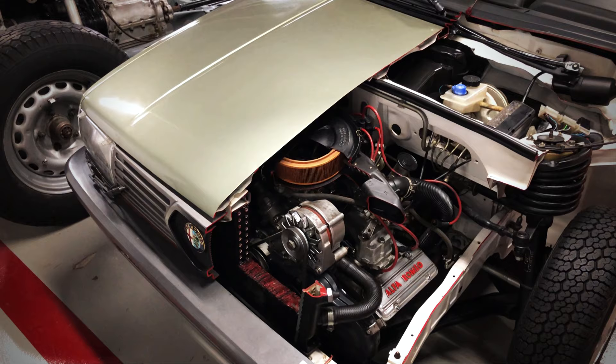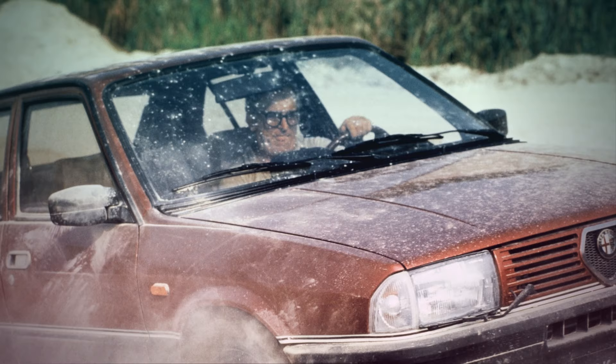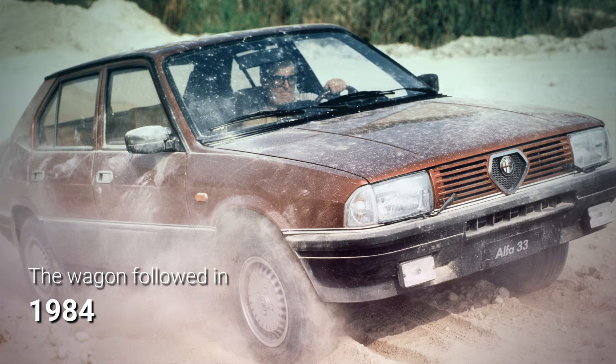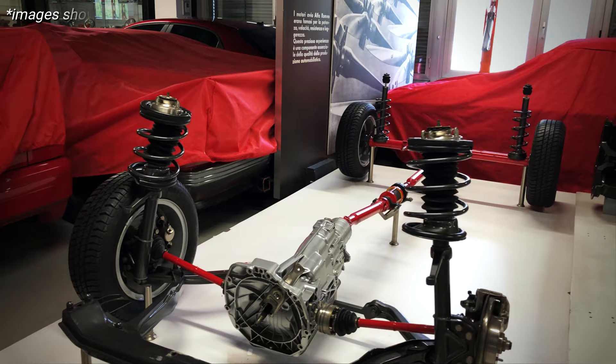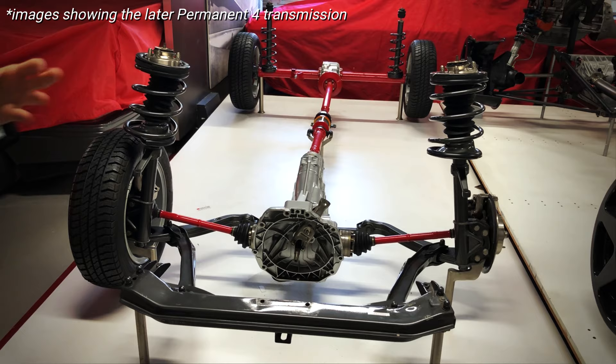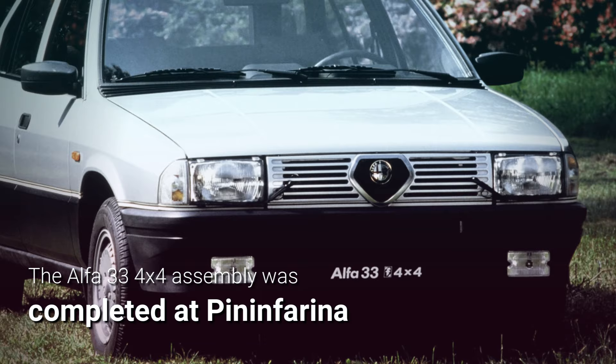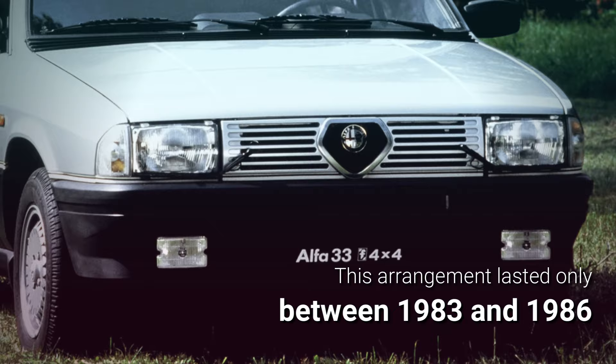The Alfa 33 4x4 was presented in late 1983 at the Frankfurt Motor Show. It was initially available only as a hatch, with the stylish wagon by Pininfarina arriving later in 1984. The rear axle was connected via a two-piece prop shaft to the five-speed gearbox, whose ratios were made slightly shorter. Regardless of the body style, Pininfarina took care of the final assembly for all four-wheel drive 33s built from 1983 until 1986, when Alfa Romeo brought four-by-four production in-house.